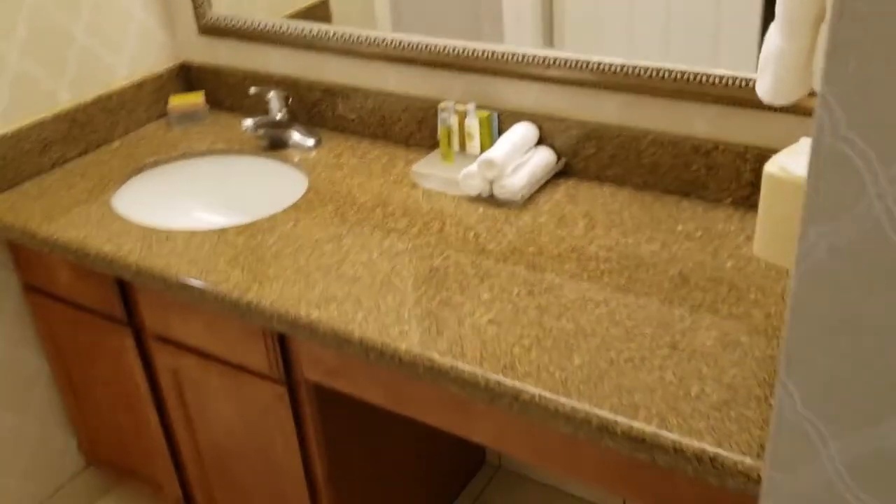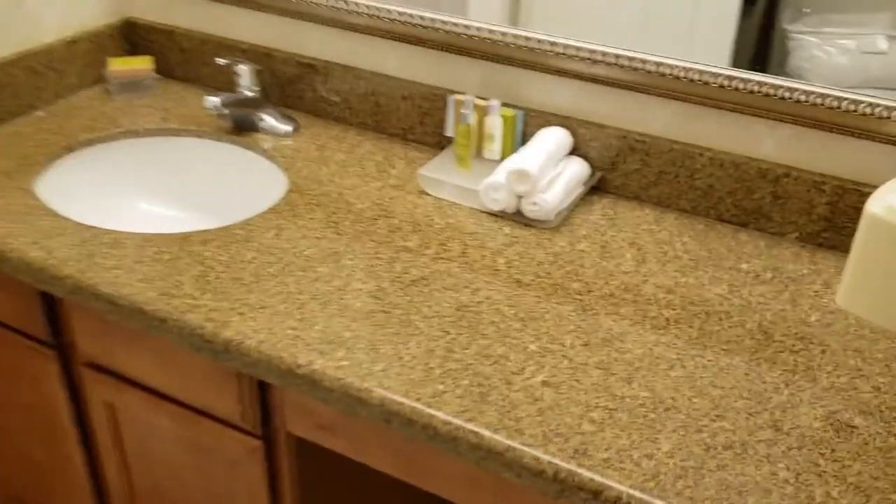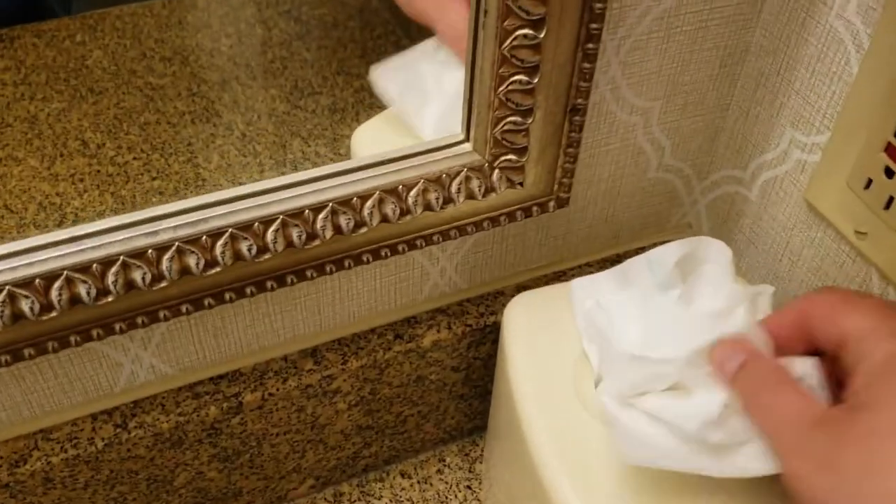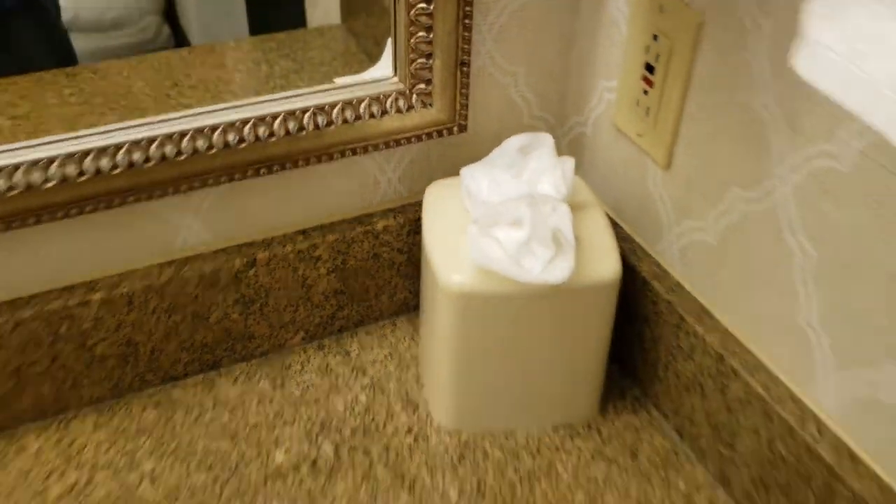We have a vanity with a single sink. Three hand towels. We have shampoo, body lotion, and conditioner, as well as two bar soaps. It has a decorative set of tissues. Hair dryer down below.